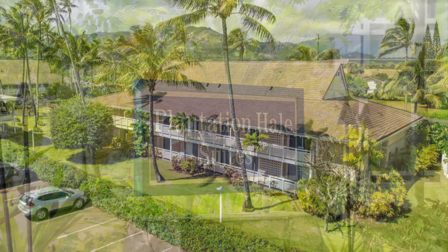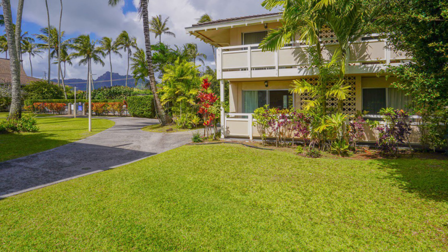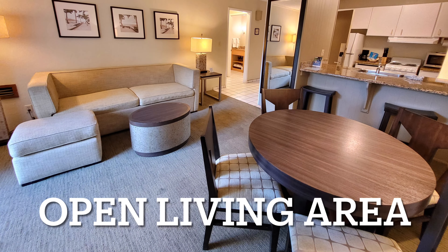Aloha! It's time to get to know another Kauai condo. Let's talk about Plantation Holly condos located in Kapa along the Coconut Coast.